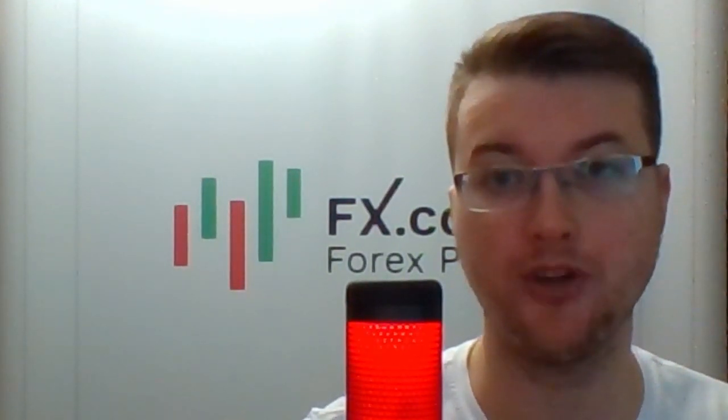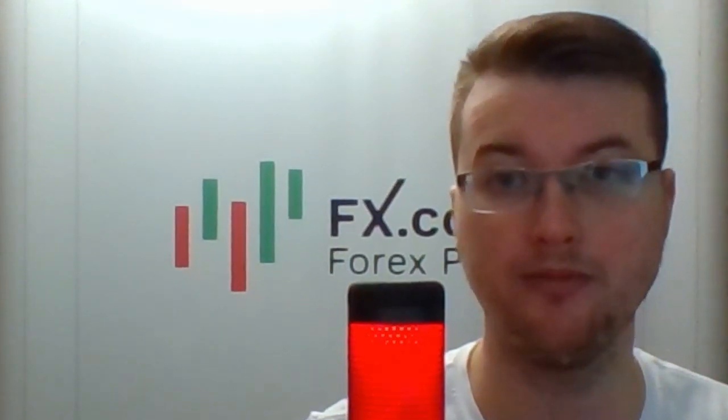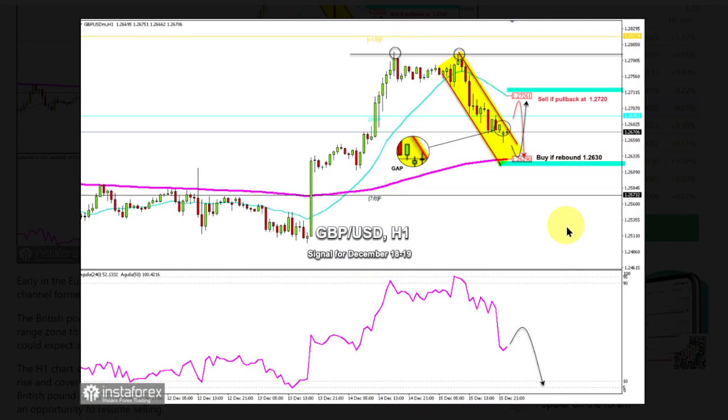We've got a trading plan for GBPUSD, the next major, which Dimitris Tapas describes. Early in the European session, the British pound is trading around 1.2670, within a downtrend channel formed since December 15, and showing some exhaustion of bearish strength. The British pound is located below the 21 SMA and above the 200 EMA.